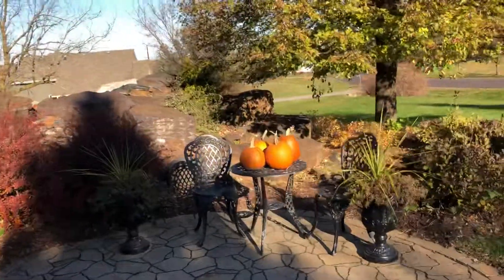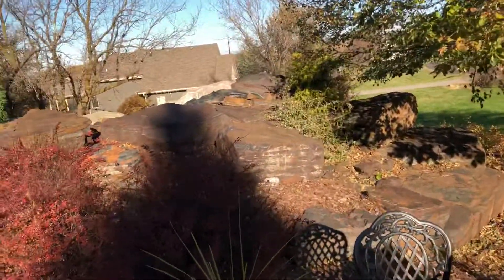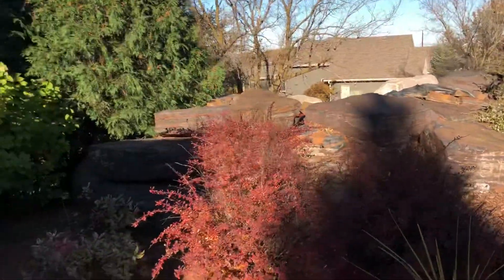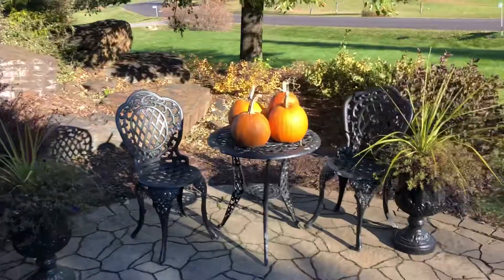Walking up — just a guess — but I think that this might be like a pond. Maybe not, I'm not sure, but it's pretty landscaping. That's for sure in the front here.